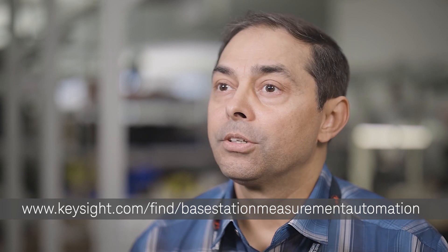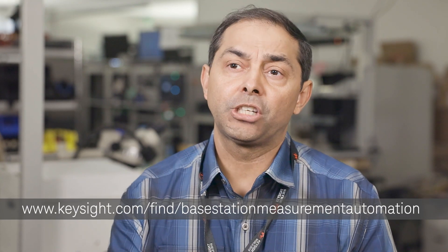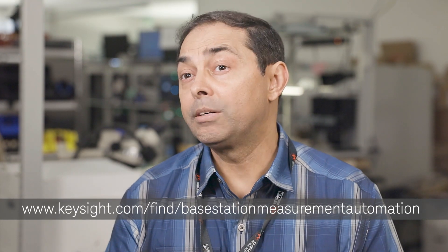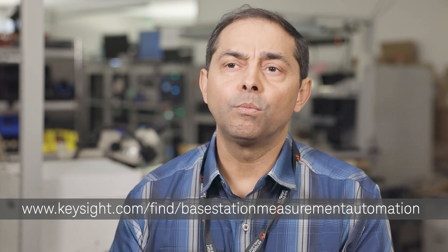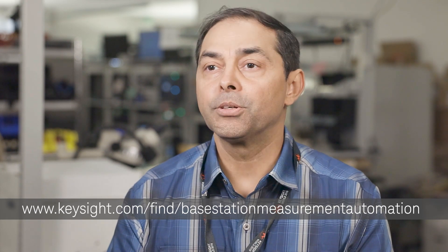We've actually set up on the P7000 web landing page free trial demos — go there and download chapter 6, chapter 7, chapter 8 free trial licenses and start playing with the software. You'll see how easy it is to pull up these measurements, which would save weeks and weeks of test development time.